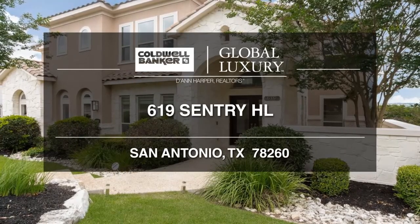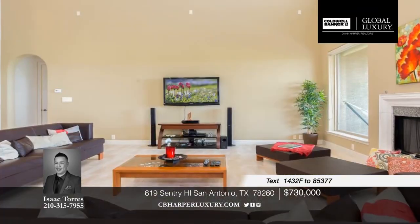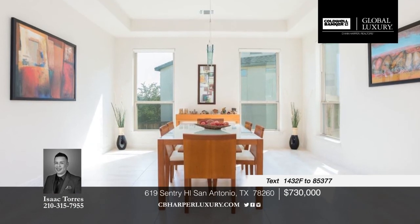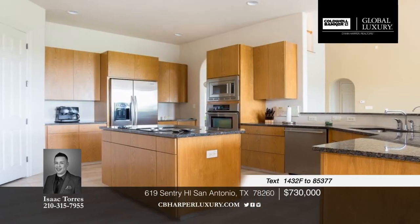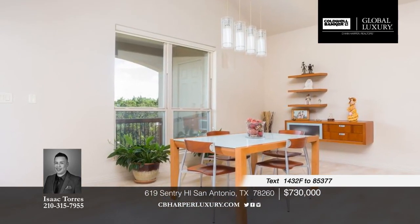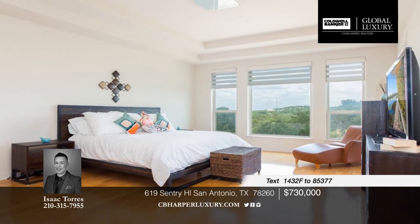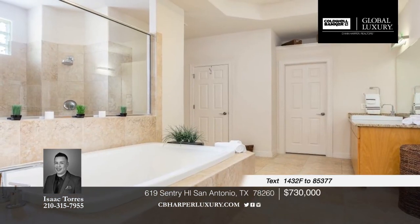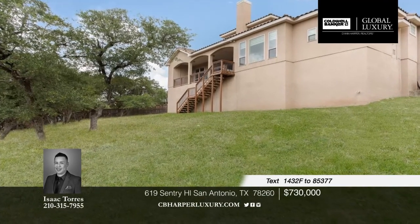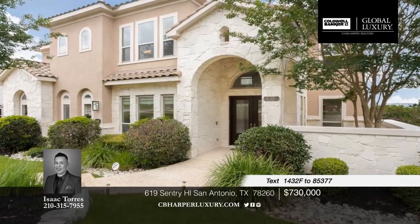Fall in love with this gorgeous McNair home located in the prestigious Canyon Springs Golf Community. Nestled on one of the largest greenbelt lots, with approximately 1.5 acres, this home boasts a modern concept accompanied by a bright and open floor plan. It's loaded with upgrades, including granite countertops, ceramic tile floors, hardwood floors, no carpet, fresh paint, modern light fixtures, surround sound in both family and media room, and the list goes on. Give Isaac a call to set up your private tour of this six-bedroom and two-and-a-half bath beauty today.